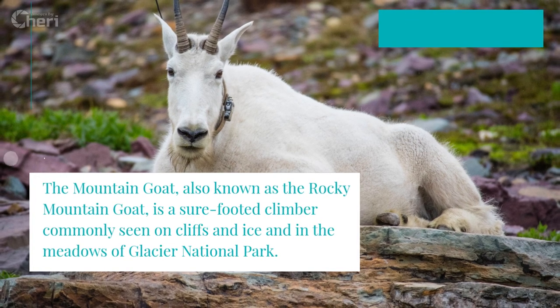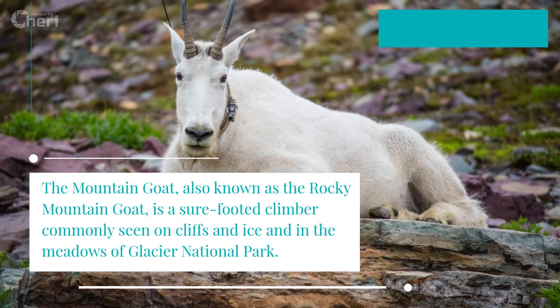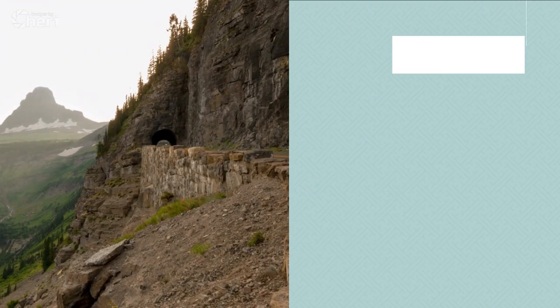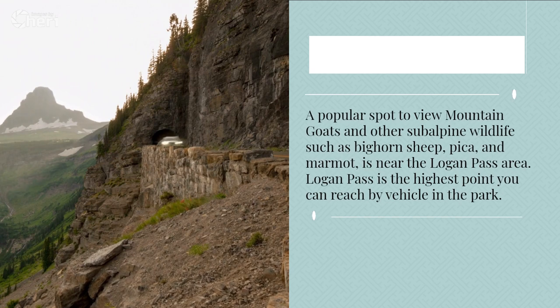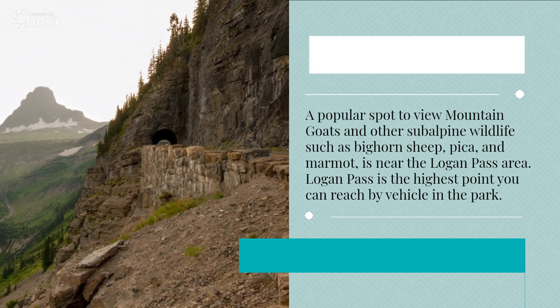The Mountain Goat, also known as the Rocky Mountain Goat, is a sure-footed climber commonly seen on cliffs and ice and in the meadows of Glacier National Park. A popular spot to view mountain goats and other subalpine wildlife such as bighorn sheep, pika, and marmot is near the Logan Pass area.